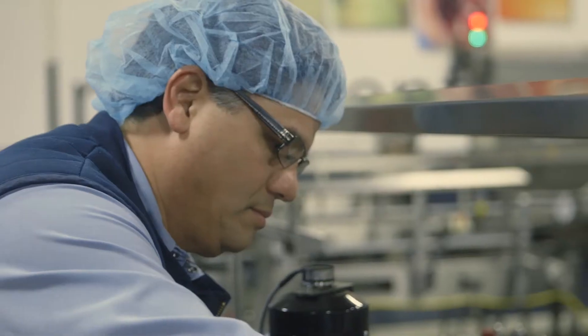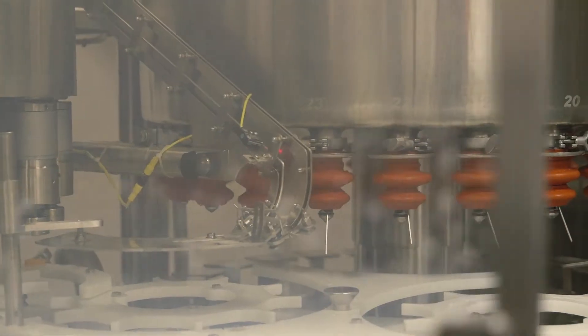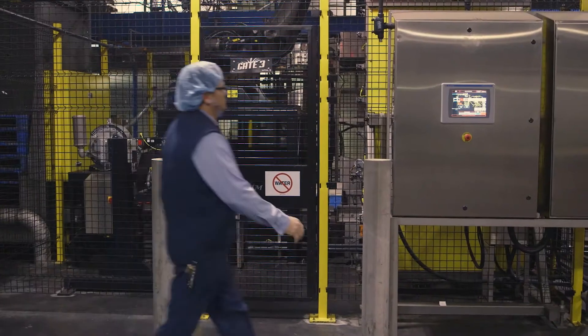First thing in the morning, you just kind of walk the line, make sure everything's set up. Operators usually have questions — we get that dialed in. Once you get that dialed in, I move to the filler, and then we go to the packer, and all the way to the robot.